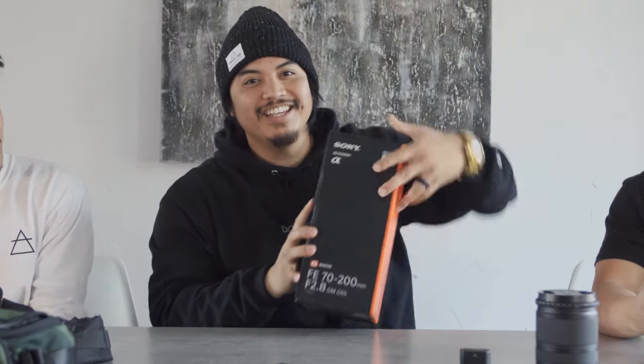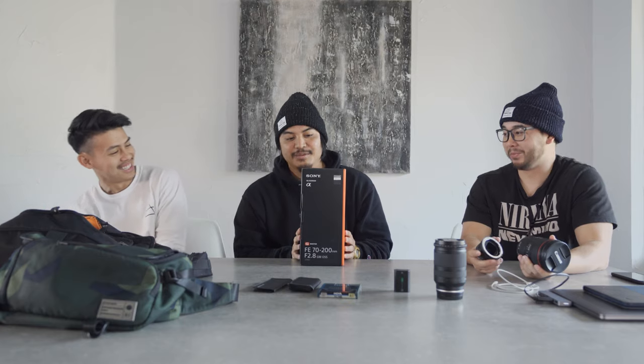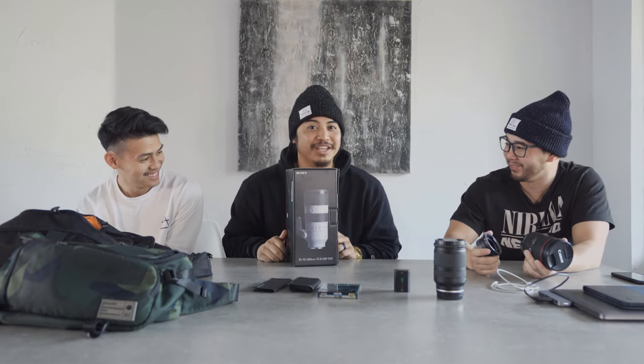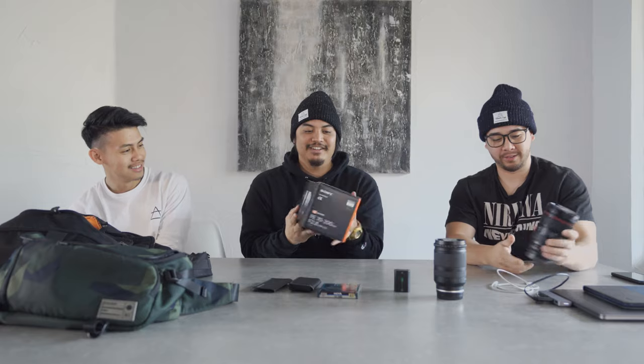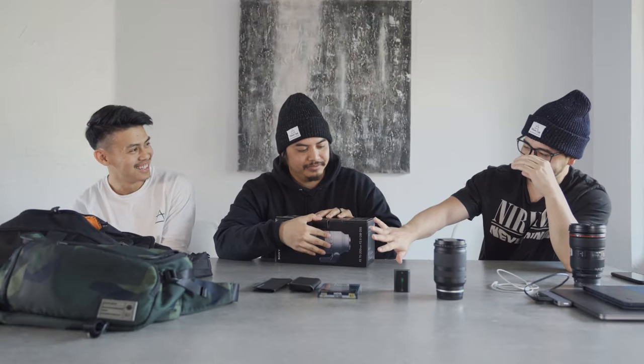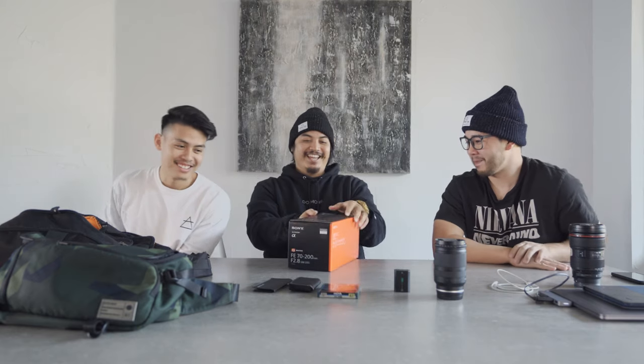I'm upgrading my bag and we do have a surprise — I'm also upgrading a lens. It's the 70-200, still in the box, just arrived yesterday. We'll save the unboxing as a teaser.